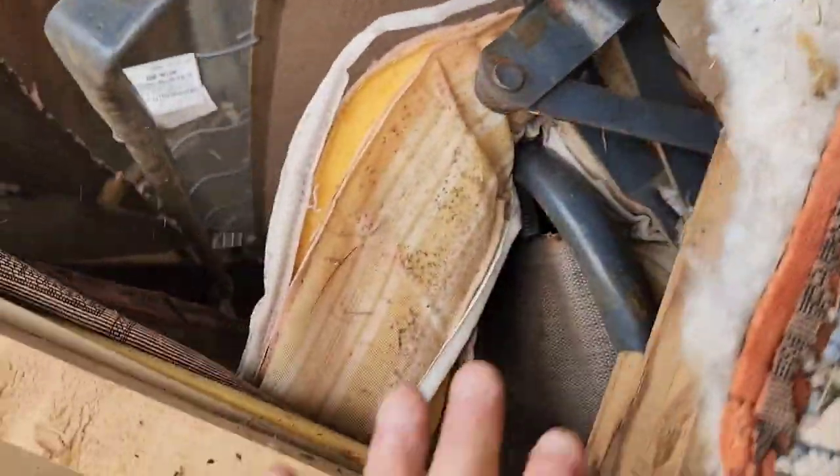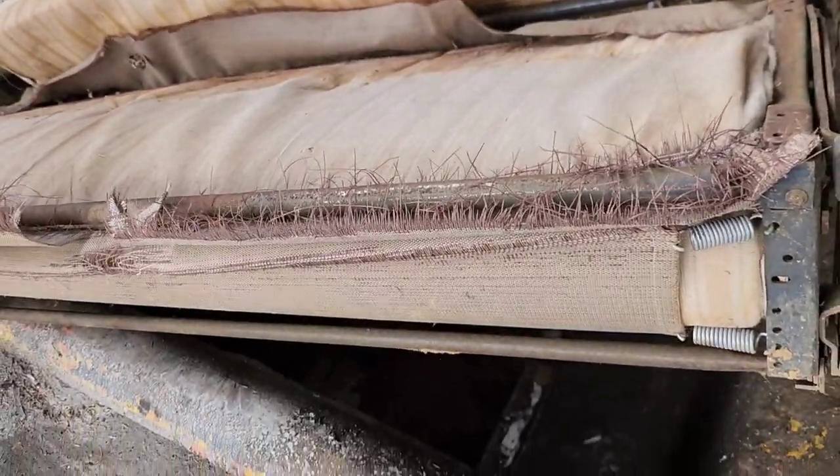Let's go ahead and get this couch out and get it where it needs to go — out of my trailer and into this compactor. Let's get it done.